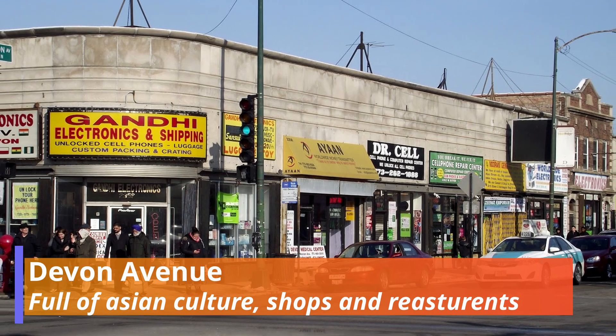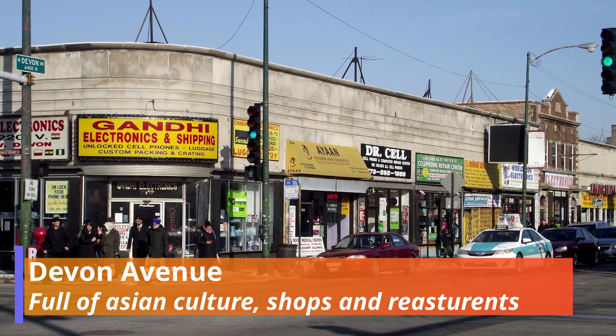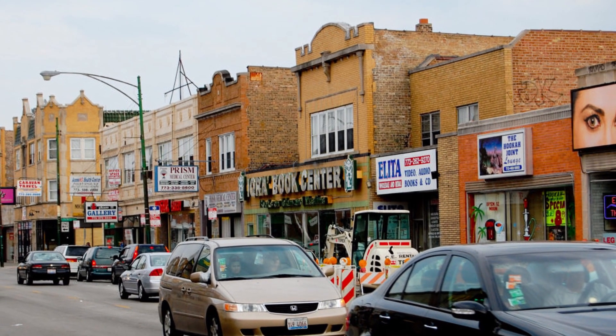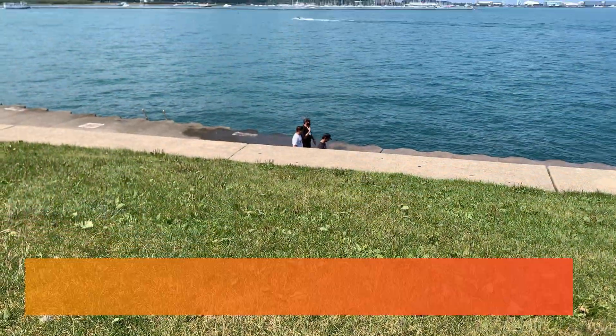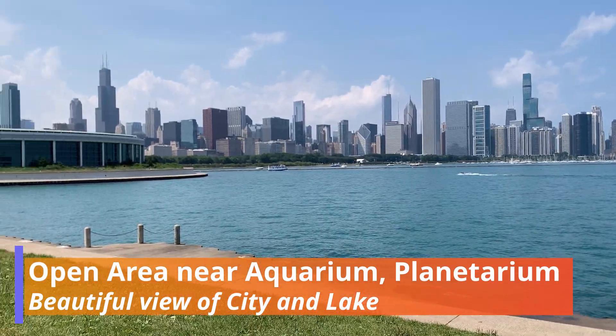The next thing is not in my top five list, but it's a great place especially for people coming from Asian countries like India, Pakistan, Nepal, Bangladesh, etc. Devon Avenue has lots of shops for shopping as well as tasty restaurants.